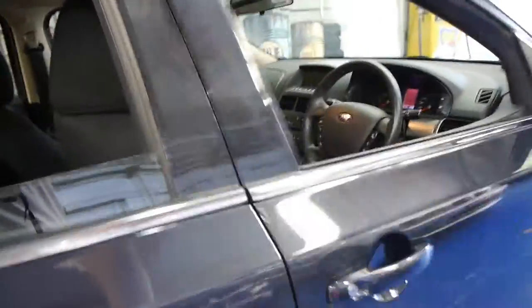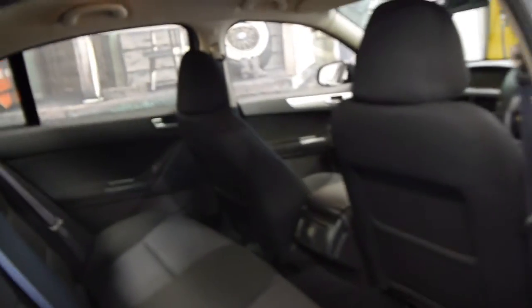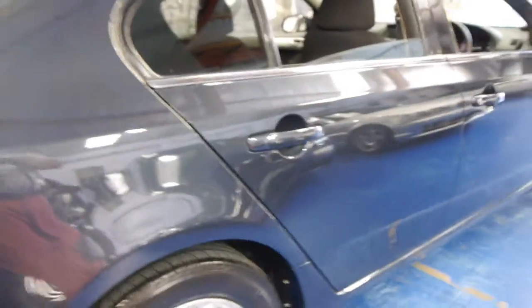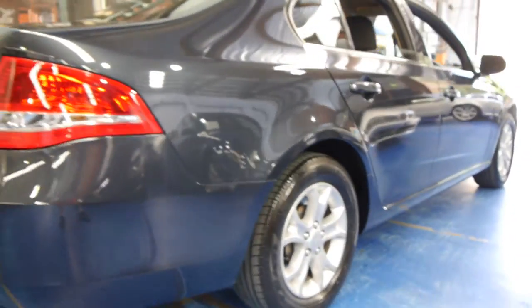The car was traded on a Saab from our dealership and has always been very well looked after. The tyres are in excellent condition, the wheels are in good condition free from gutter rash, and the car is gun barrel straight down the sides.